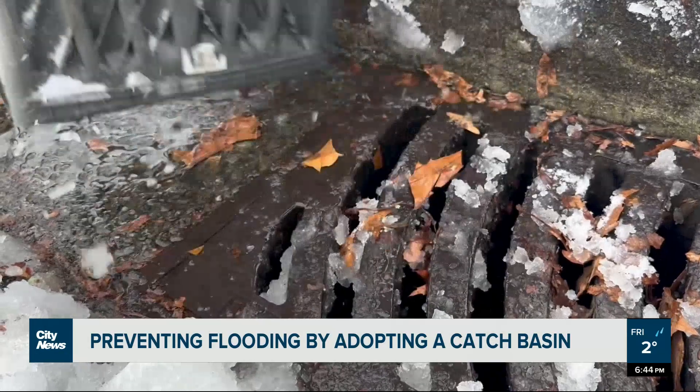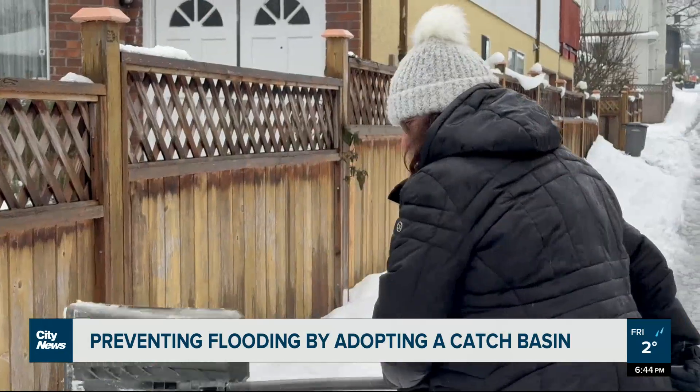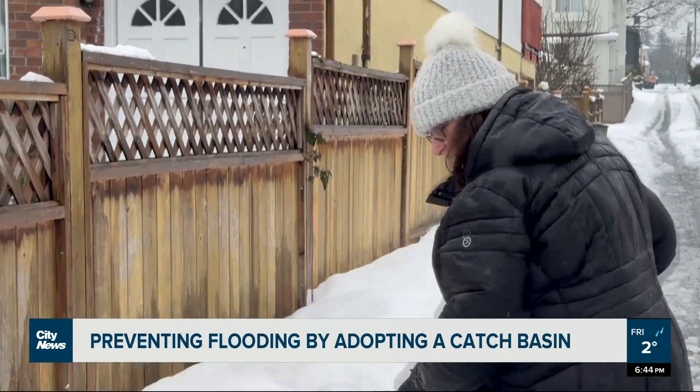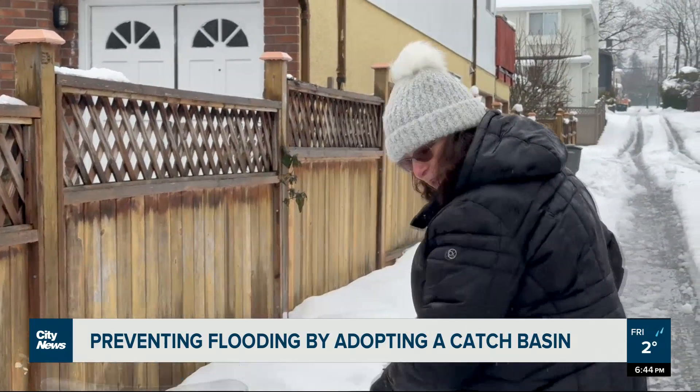There are about 45,000 catch basins in the city of Vancouver. Our crews can't be at all places at the same time because it's melting fast, and that means there's going to be a lot of water.